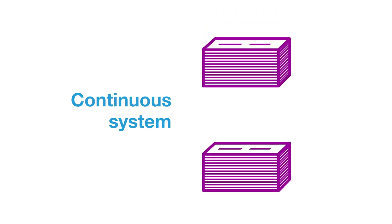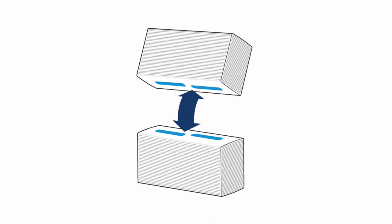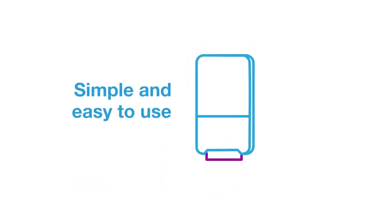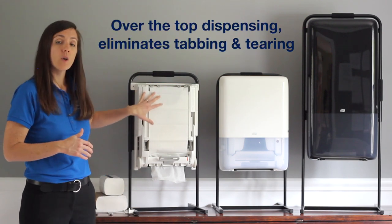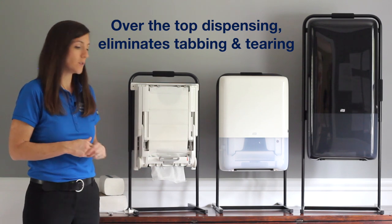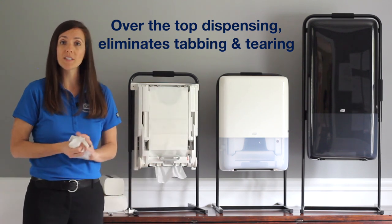Tork Peak Serve is also a continuous hand towel system, and what that means is each bundle latches on to the next using hook and loop technology on both sides of the bundle. This ensures uninterrupted dispensing, so a towel is always available as you transition from bundle to bundle. Additionally, Tork Peak Serve dispenses over the top, which eliminates weight placed on the towel being dispensed, so that you have smooth dispensing with no tabbing and tearing.